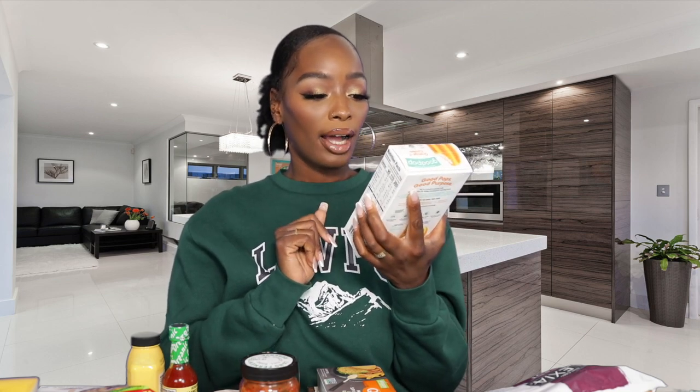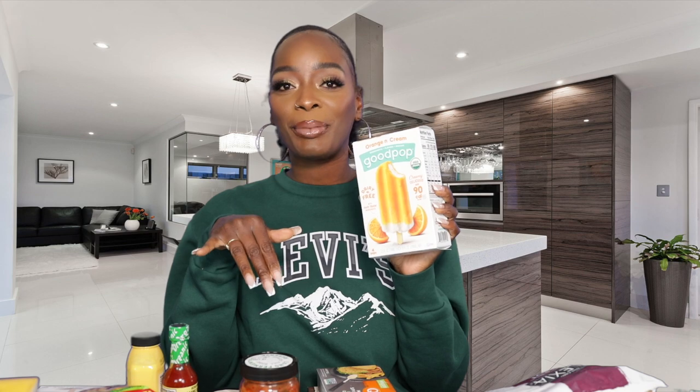Next are these — fairly new, we just started getting them but they're so good. This is the GoodPop — it reminds me of those ice creams we used to eat as a kid, the ones that were orange with cream in the middle. They're coconut-based, a little fewer calories, probably a bit healthier with cleaner ingredients, but they're really really good.